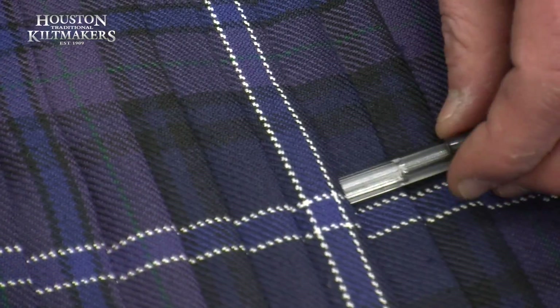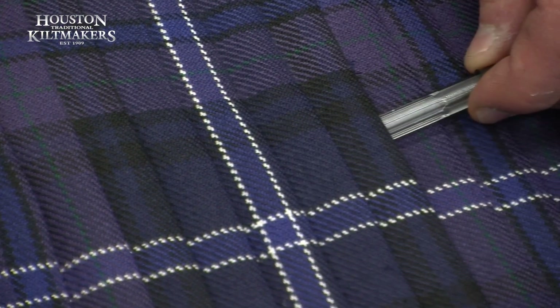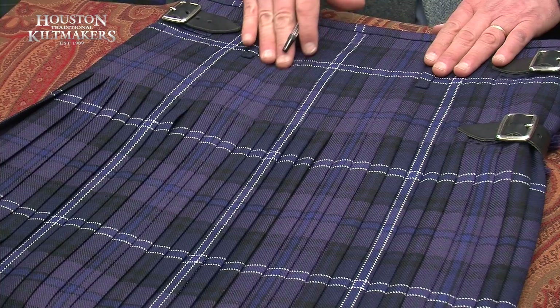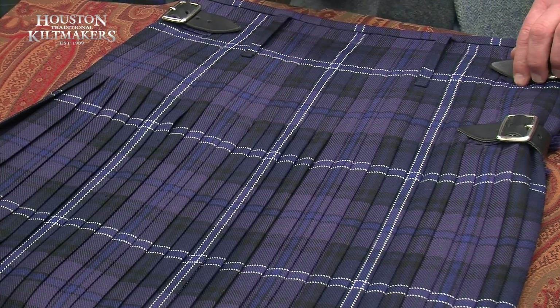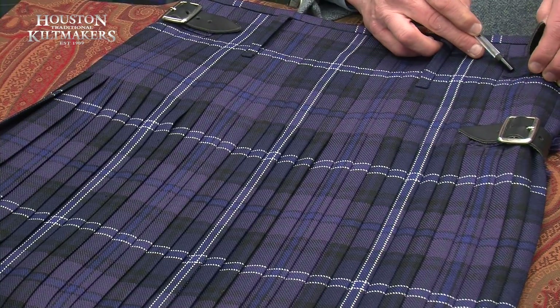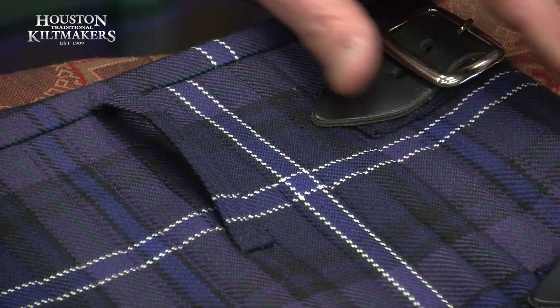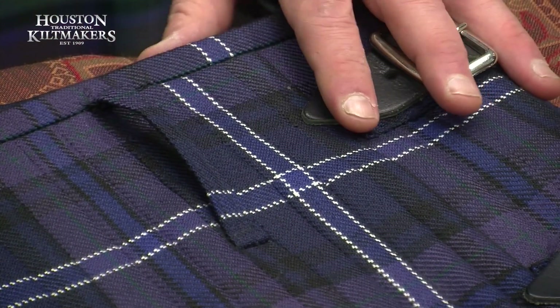Good deep pleats, and it's tightly stitched, but they do machine stitch around the belt loops, the buckles, and the waistband, and all the key points where there are stress points. So this is the very, very best kilt you'll get.